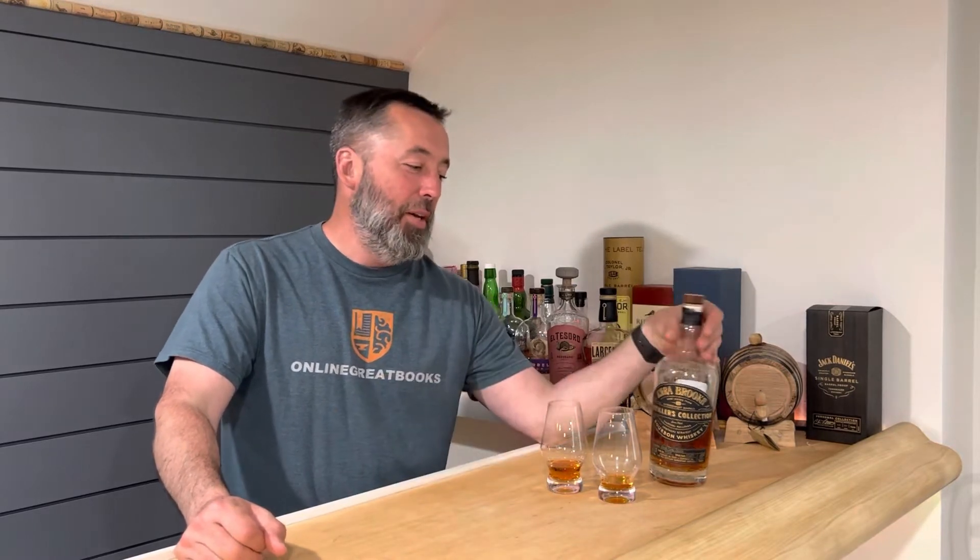Hey folks, we are Two Fingers Spirits. We got the live studio audience, we got the camera-shy camera guy back here, and we are so happy you came to drink with us today. We're doing Ezra Brooks — who's that?